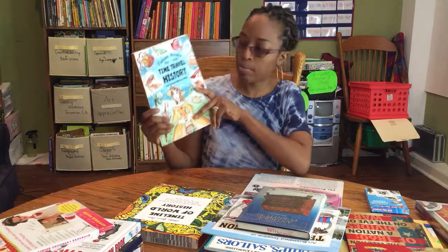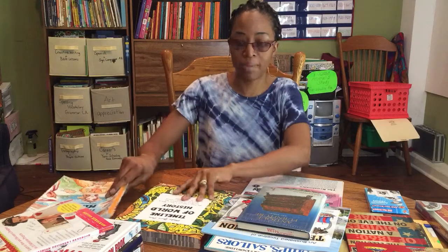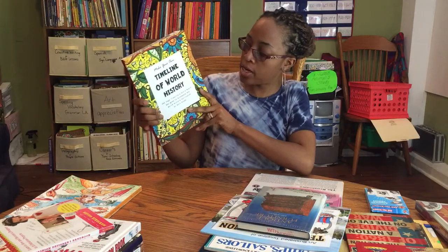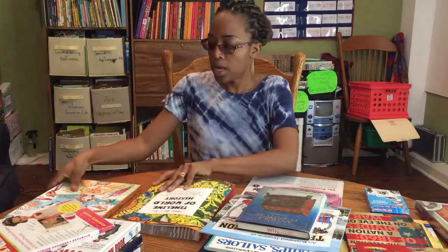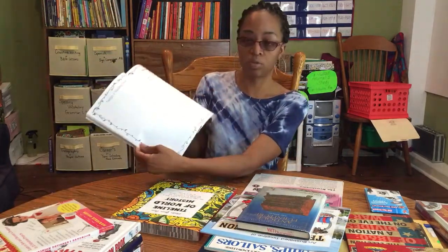My daughter is going to be using the Time Travel History Fun Schooling Journal - Fashion Dreams, and my son is going to be using the Timeline of World History Make Your Own journal. So this is a make-your-own journal, and my daughter's is dealing with fashion.